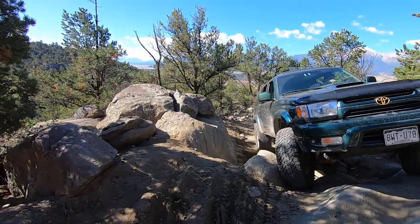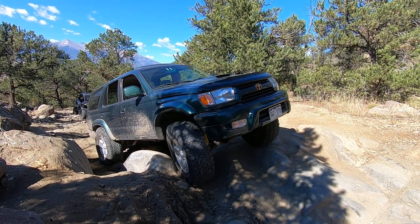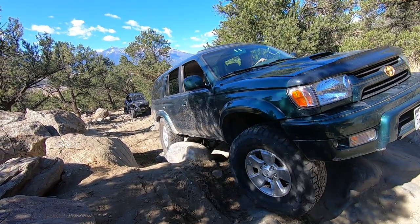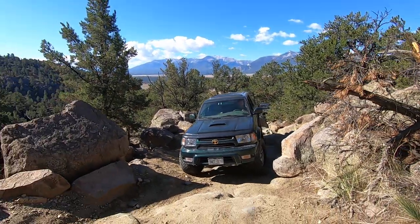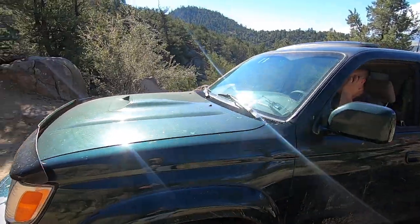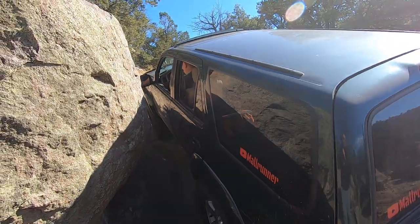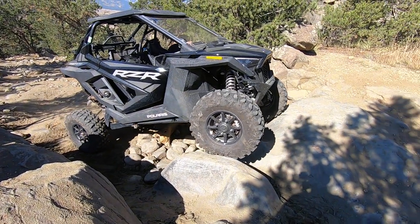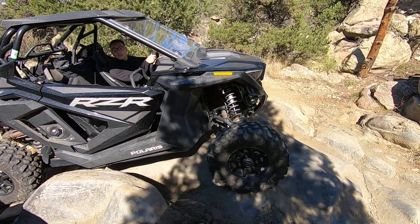Alright, hold on — you're good. Go straight. Slow down. There, there you go. I need rock sliders — my birthday's coming up. You want a passenger? There we go.